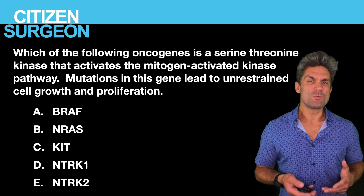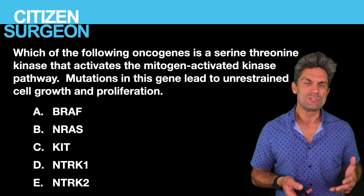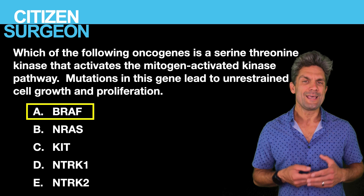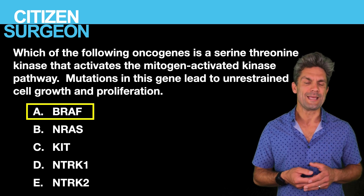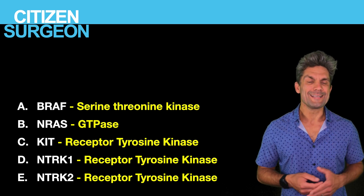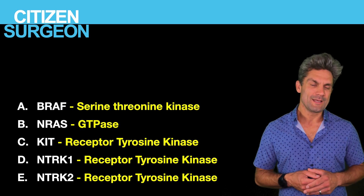Answer seven: the serine threonine kinase oncogene is BRAF. There are BRAF-specific inhibitors — if a patient has a BRAF proto-oncogene mutation, you can use these inhibitors for improved treatment. To review: BRAF is a serine threonine kinase; NRAS is a GTPase; KIT is a receptor tyrosine kinase; and NTRK1 and NTRK2 are also receptor tyrosine kinases.